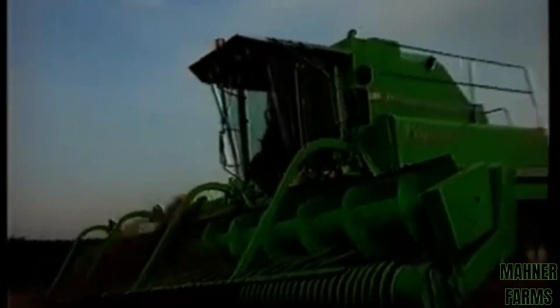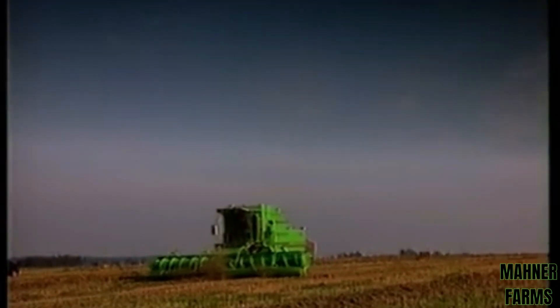Up to 3 swaths at once. A new dimension is opened up with the 3m, 6m 40 and 8m 40 wide pickups.